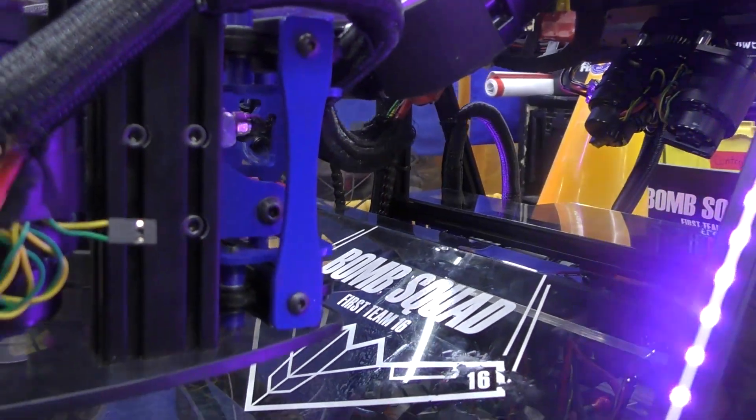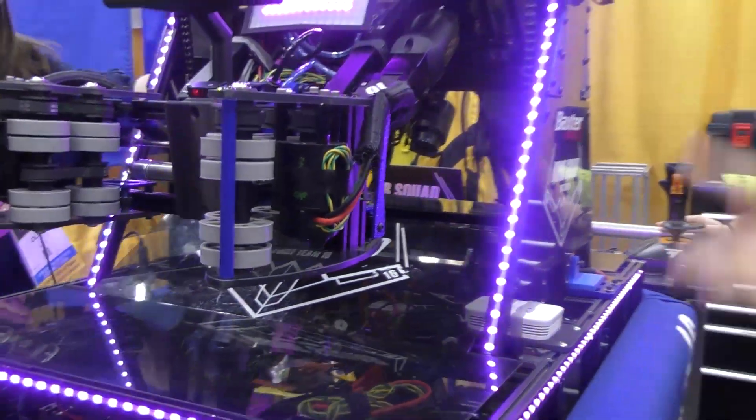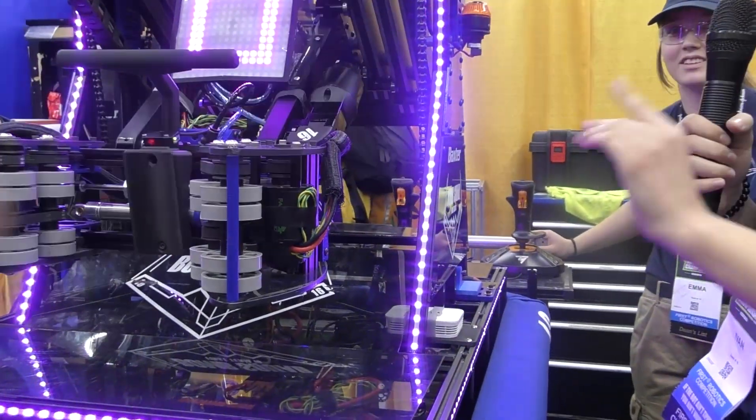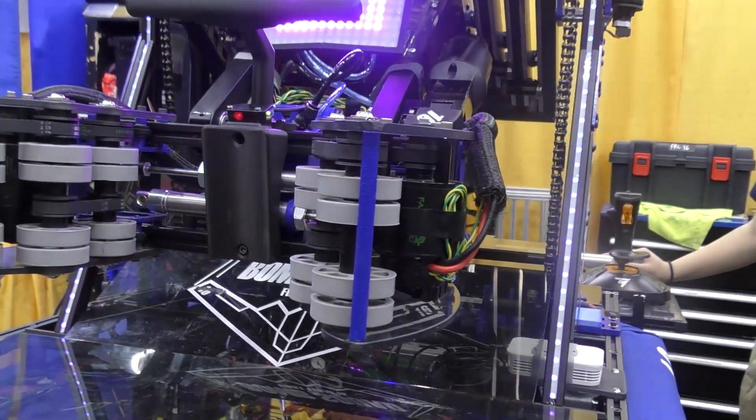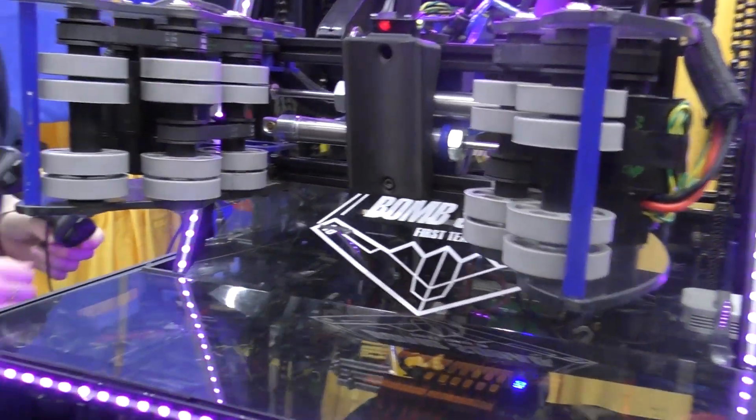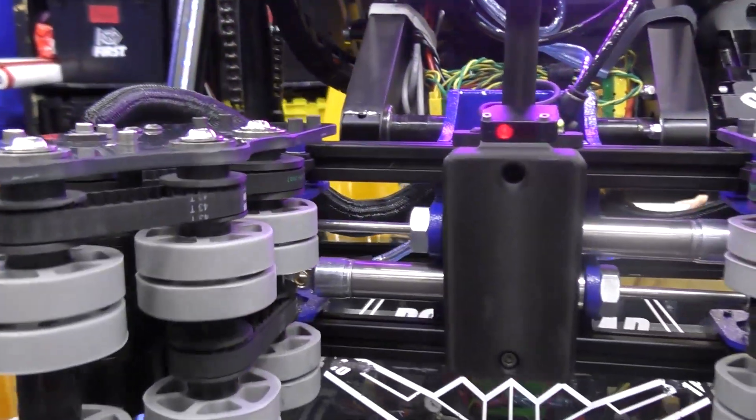Now let's talk about style — these LEDs. Actually, one more thing: we really like our robot to be pretty, and so we do a lot of powder coating. All this blue and black you see on the robot is powder coated.